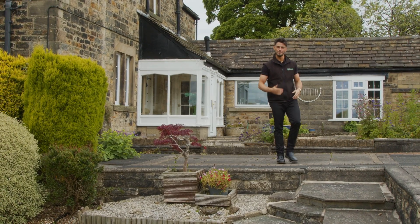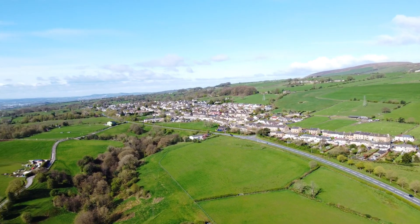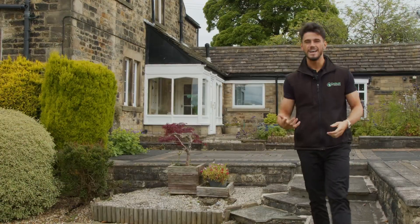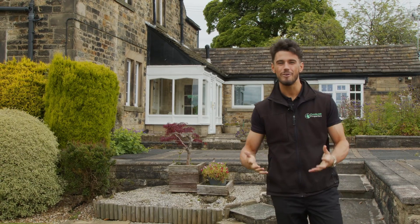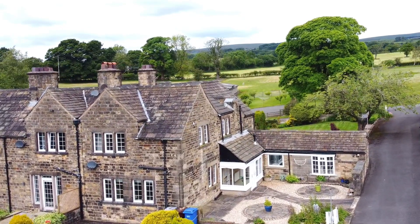Welcome to our latest property coming available to the market here in the beautiful village of Fence. It's number two New Lawn Farm on Greenhead Lane. It's a three-bedroom semi-detached character filled property and one I am super excited to show you all around. Come on, let's go and take a look through.